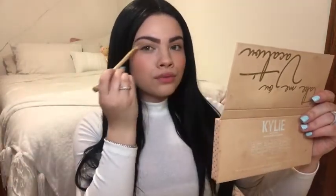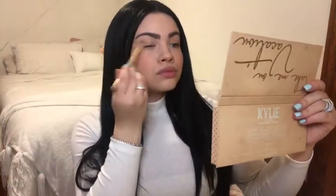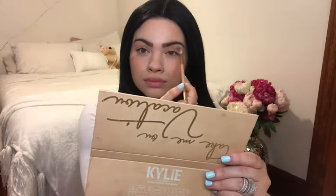Taking a darker shade, I'm just going to be putting that on my crease. The other day I surprised Stormy with some Elsa toys and she just loved them — she was non-stop playing with them. We just have the best time together; she is literally my partner in crime, I love her so much.